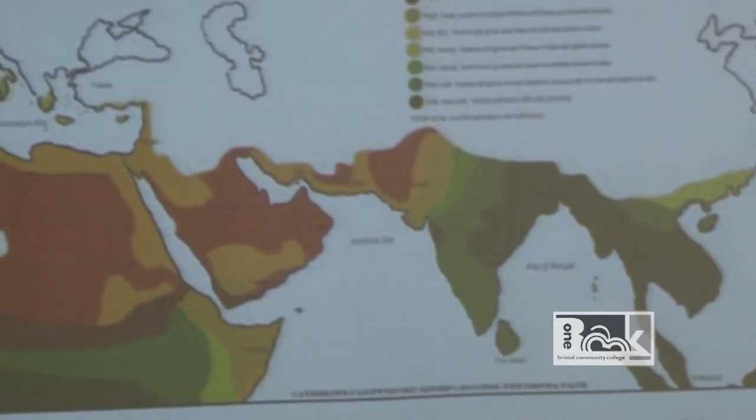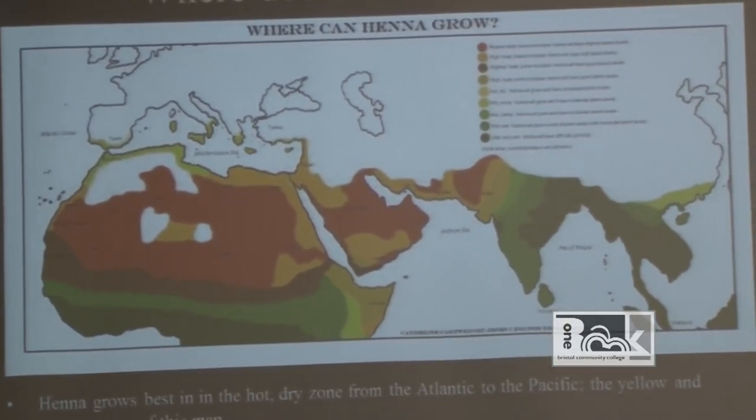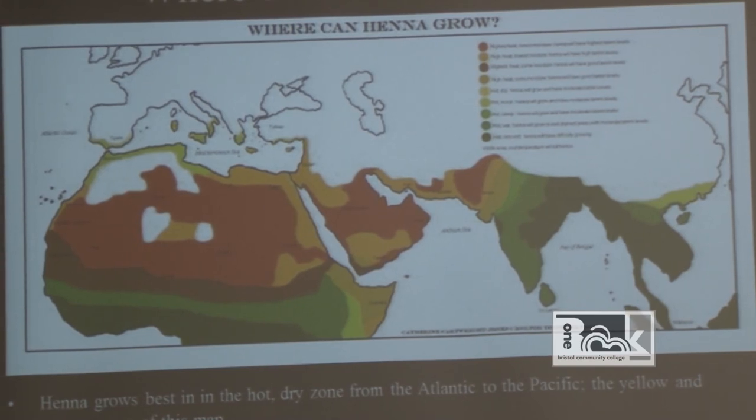Where do you get henna — do you have to make it yourself? You can make the actual dye. For hair it uses the same recipe as body art. Henna grows best in the hot dry zone from the Atlantic to the Pacific. Henna will die in cold weather and goes stale during transport, so henna traditions are primarily in hot dry areas. Since henna is a plant, it's perishable — just like a can of vegetables, it has an expiration date.